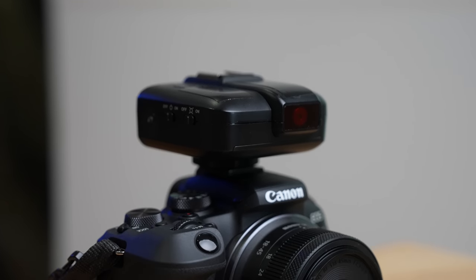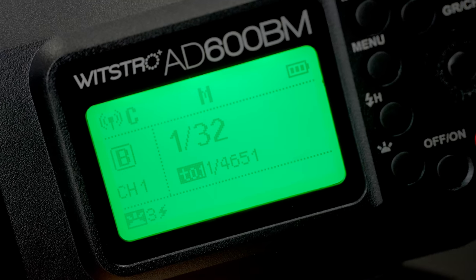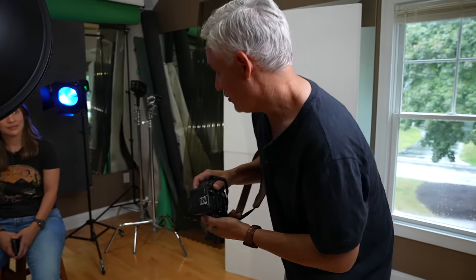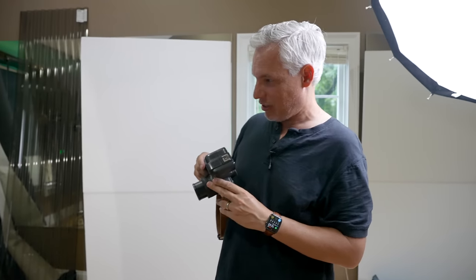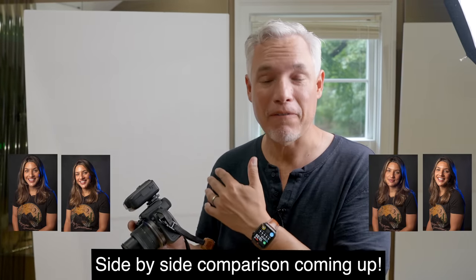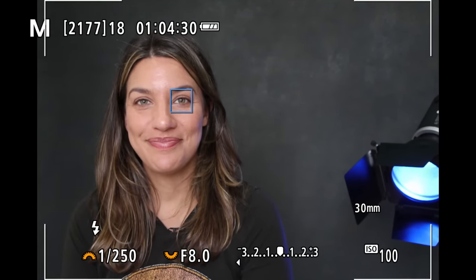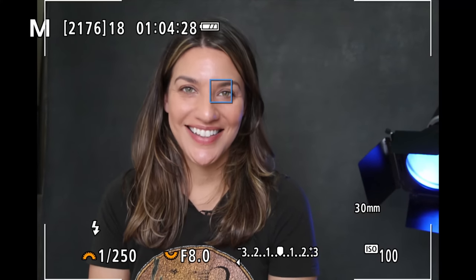I'm going to show you that right away with some portraits. If you're coming from a DSLR, it just finds the eye automatically, which means I can recompose however I want without having to move a focusing point or even think about the autofocus at all.